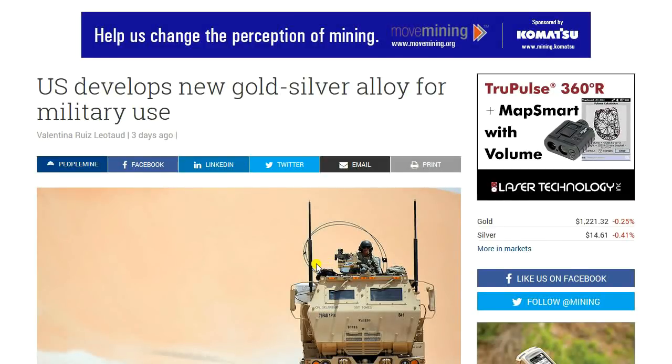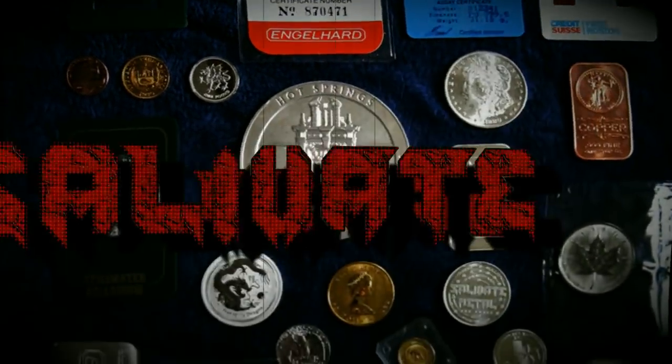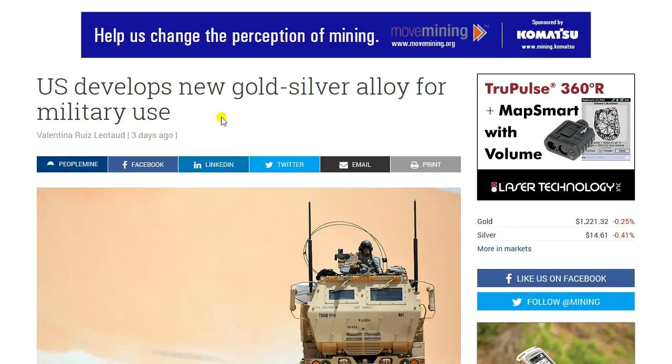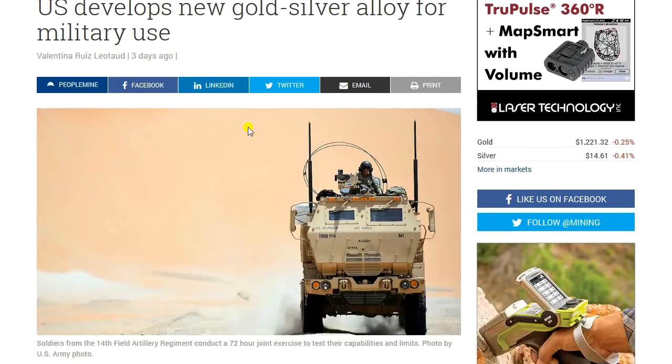Greetings, members one and all of the Salvation Nation. You may remember some time ago I posted a video about how gold and platinum combined in a special way create the world's most durable alloy. Well, when Mr. Ninja, a very kind subscriber, sent me this article, I assumed it would say 'U.S. develops new gold-platinum alloy for military use.' But no — it is the U.S. develops a new gold and silver alloy for military use.